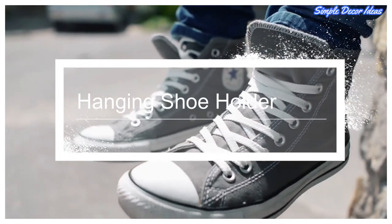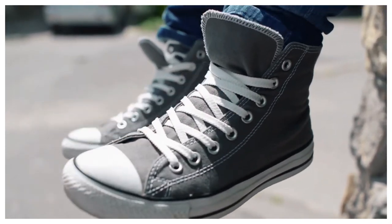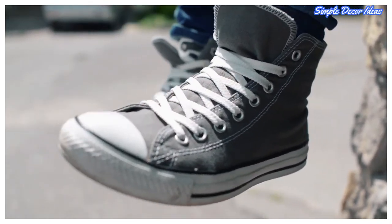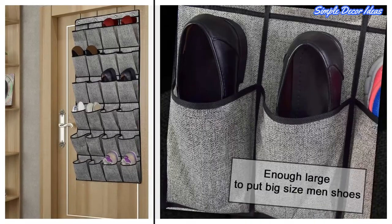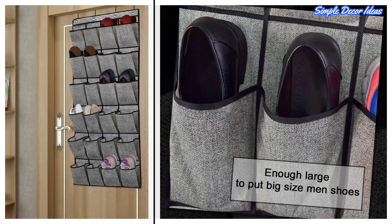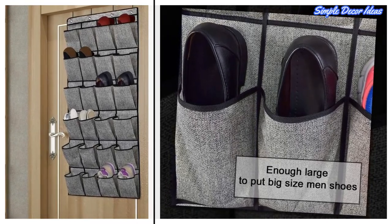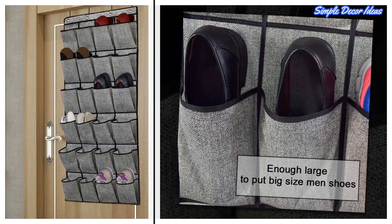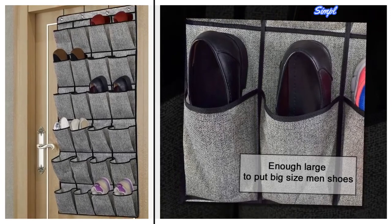7. Hanging Shoe Holder. This over-the-door shoe organizer is made of breathable non-woven fabrics and comes with four metal hooks, including 24 big pockets. The storage measures 61.4 by 22 inches. The pockets are big enough to fit a pair of flats or low-heel shoes in the same pocket, or to hold bigger items like dress shoes and sneakers.